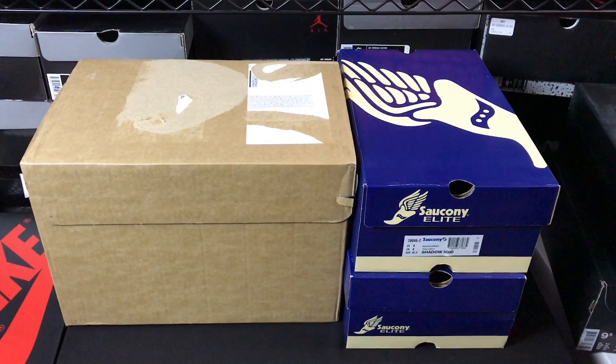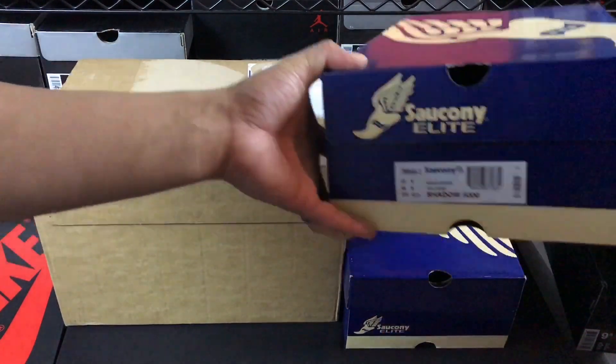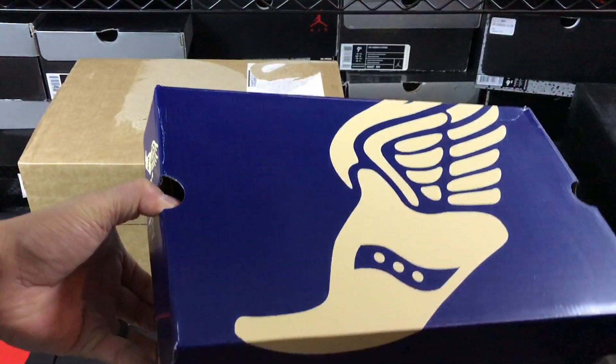Hey, what's going on guys, DJ here from Collective Kicks. Wanted to bring you guys a couple unboxing videos — one that I haven't opened and seen yet, and then the other two that I will show you guys some bonus footage of me actually unboxing with the kid. Super funny, he was having super fun with these, playing with the laces and the paper and all that stuff as he always does.